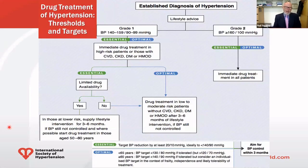The first slide shows the thresholds and targets. Once you've got an established diagnosis of hypertension, and lifestyle has not normalized the blood pressure, we're left with the two grades of hypertension: Grade 1 and Grade 2. If you're in Grade 1 and at high risk — by virtue of risk factors, established cardiovascular disease, chronic kidney disease, diabetes, or hypertension-mediated organ damage — you should get immediate treatment.